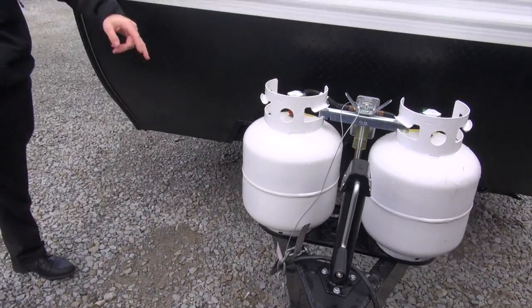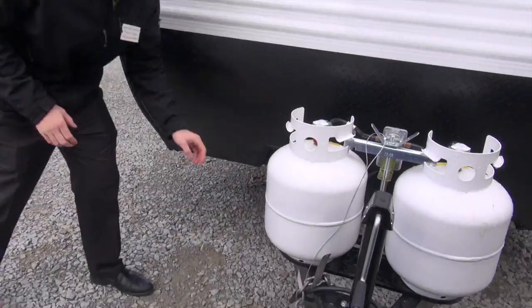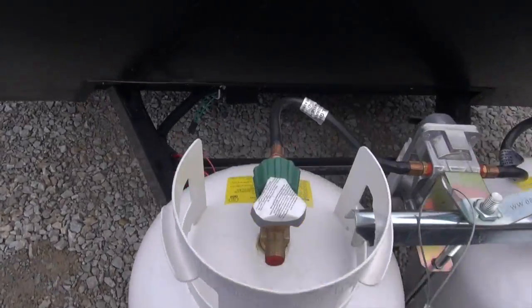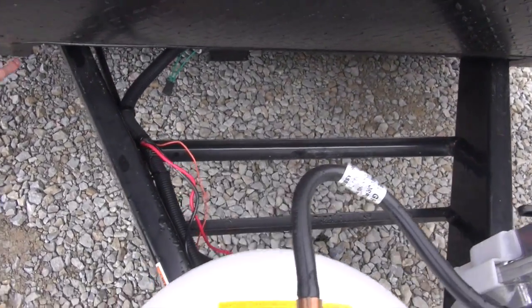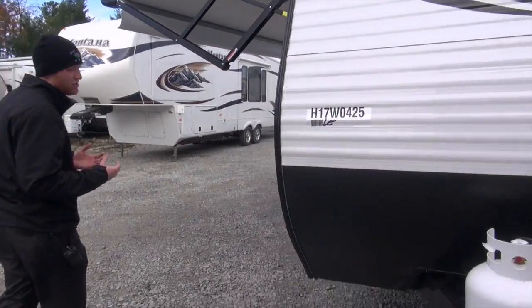Dual propane tank, spot for two batteries. But the most important part about the front of this camper is that Jayco uses an integrated A-frame. That A-frame extends all the way through to the steel I-beam of the camper — it's not cut off and welded at that front kick plate. That's kind of what Jayco prides themselves on: their construction.